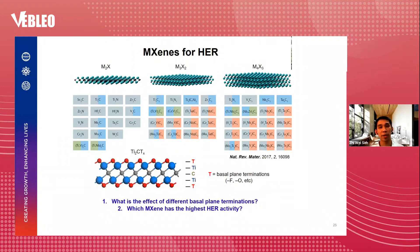MXenes are 2D layered transition metal carbides and nitrides that can take on different structures: M₂X, M₃X₂, M₄X₃, where M is the transition metal and X is carbon or nitrogen. For example, Ti₂C consists of two layers of titanium sandwiching a layer of carbon. Because the titanium atoms are under-coordinated, MXenes have surface functional groups such as fluorine or oxygen on the basal plane — known as Tx, the basal plane terminations. Since catalysis takes place on the surface, the basal plane terminations are expected to have a profound effect on HER activity.